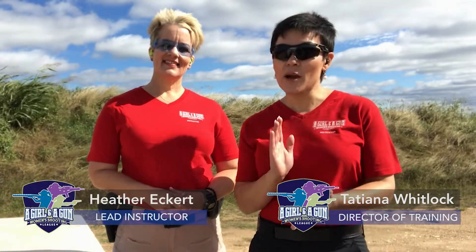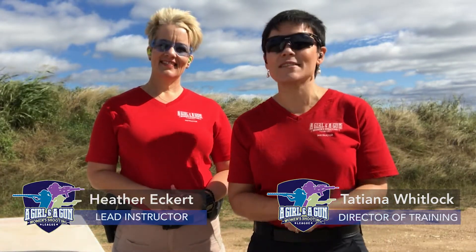Hi ladies, I'm Tatiana Whitlock, Director of Training with The Girl and a Gun. For your Training Tip Tuesday, I'm joined by Lead Instructor Heather Eckert and we're going to talk about what it means to dress for success to take a class. Now there's a little bit of a difference between dressing for an indoor range versus an outdoor range because you have weather considerations, but there are some standards when you're handling and working with a firearm, and we can start with our shoes.